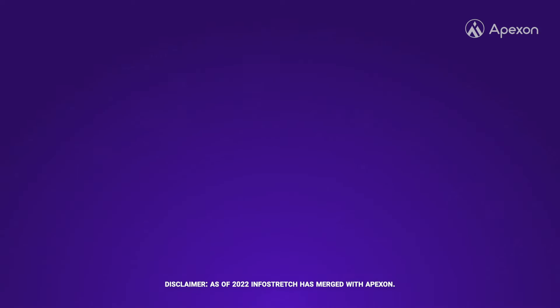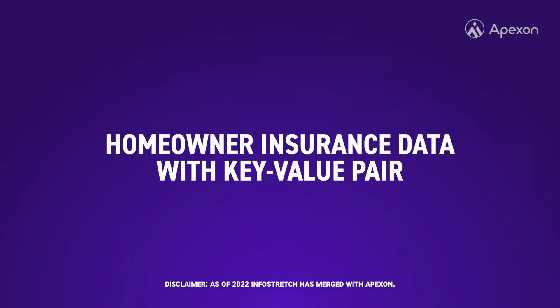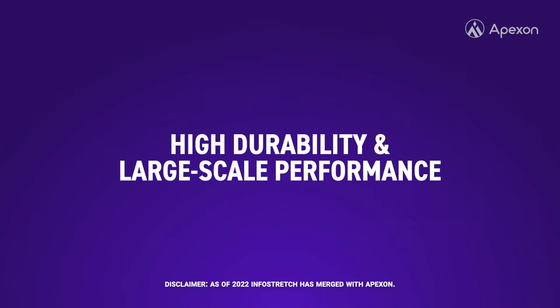InfoStretch also selected AWS DynamoDB to store several gigabytes of homeowner insurance data with key-value pairs. This provided high durability and large-scale performance with the ability to deliver within a few milliseconds.